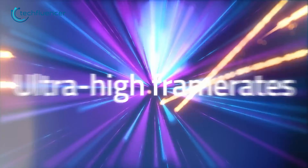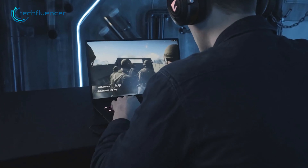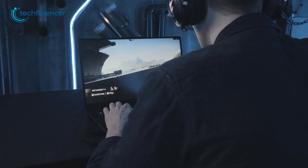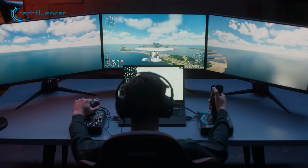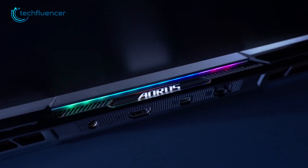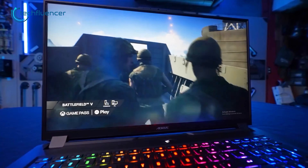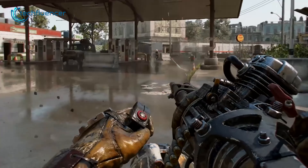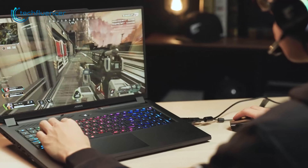The 16-inch Quad HD screen boasts a refresh rate of up to 240Hz, providing smooth and fluid visuals for an immersive gaming experience. Additionally, the Aorus 17X has a reasonable amount of ports on the back and side, making it easy to connect peripherals. In conclusion, the Aorus 17X is a great choice for anyone looking for a high-performance laptop that combines a sleek design with top-notch performance.